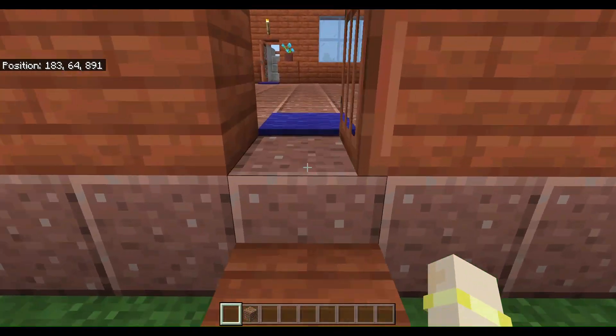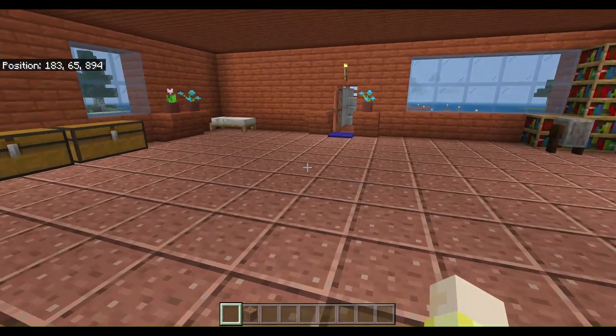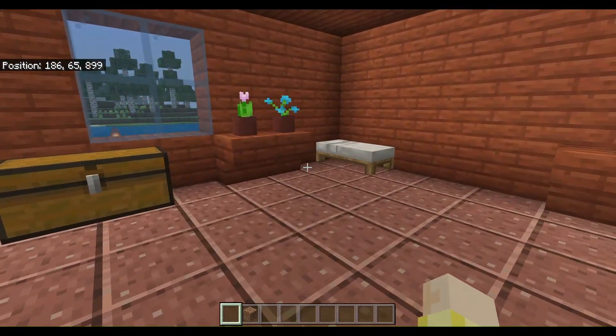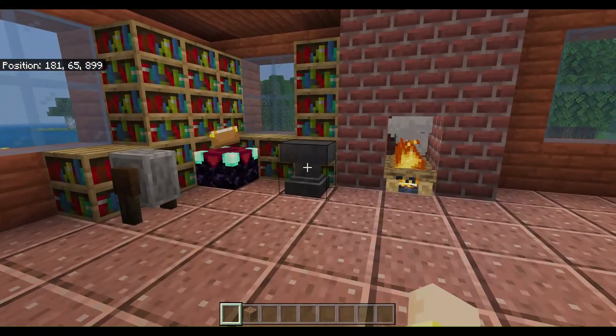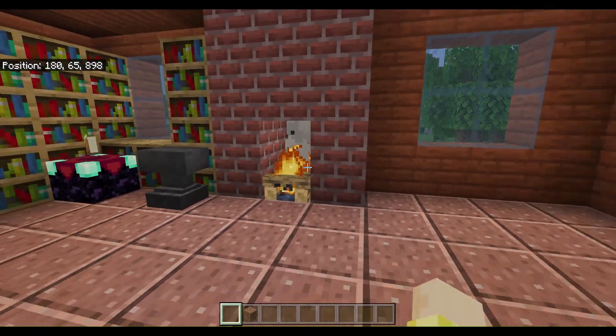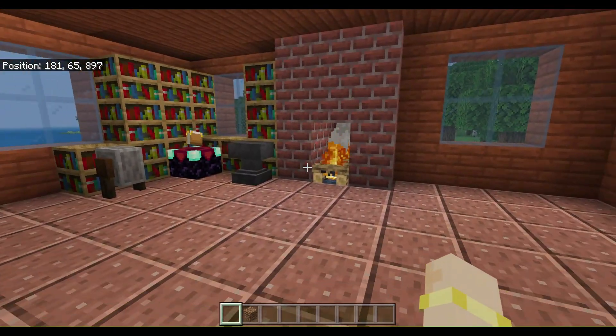Our home — wipe your feet off when you come in. Our chests for storage and bed, a nice little enchanting corner, and a little double campfire fireplace, completely bricked in.